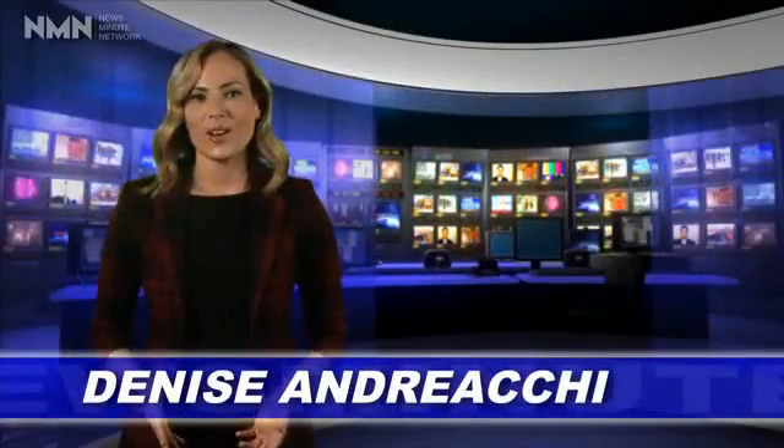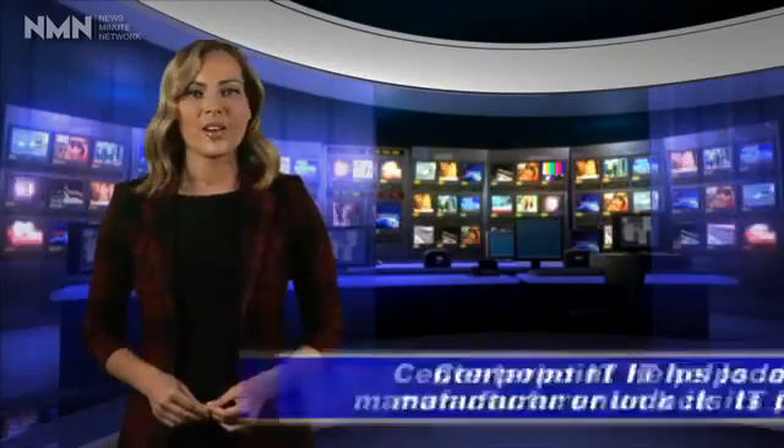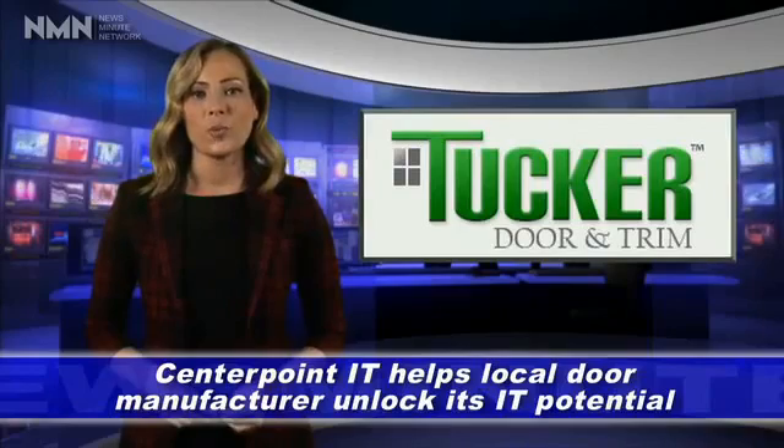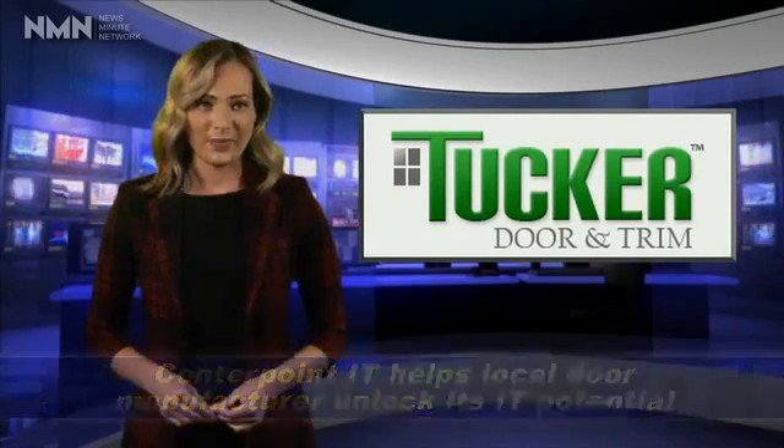How does an established door manufacturer upgrade its aging network to support rapid growth? Chad Harris of Tucker Door & Trim turned to CenterPoint IT to get the job done exponentially and reliably. As Tucker expanded, its existing network lacked the bandwidth to handle new demands, resulting in significant downtime and performance issues.